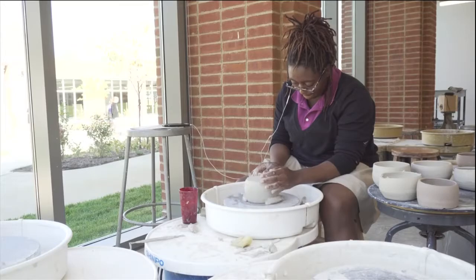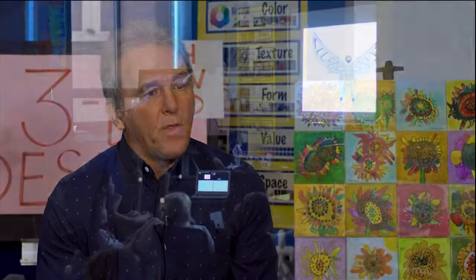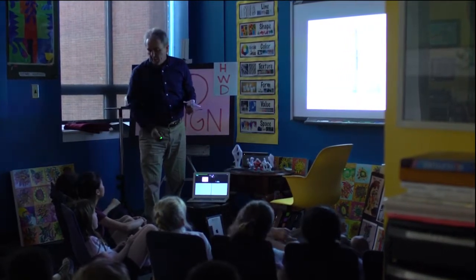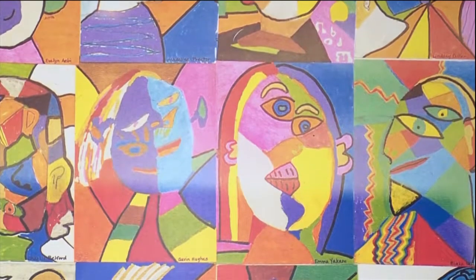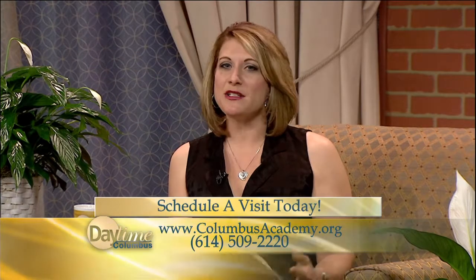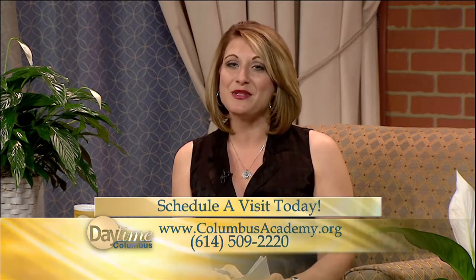And for those who think art class isn't an important component to the child's overall education, consider this. Colleges right now are requesting that they get graduates that are innovative, creative, not necessarily have a lot of knowledge, facts and figures, but risk takers. So art's a place where they can create their own unique version of a subject. And it's challenging. To learn more about Columbus Academy, just head to their website, columbusacademy.org, or you can schedule a visit by calling their admissions office, 614-509-2220.